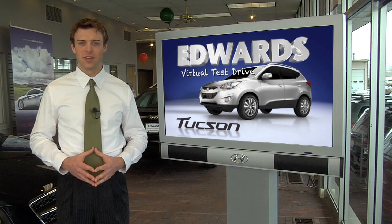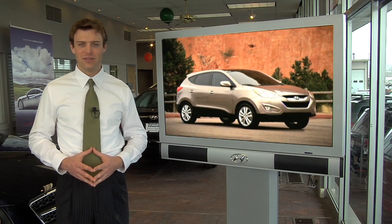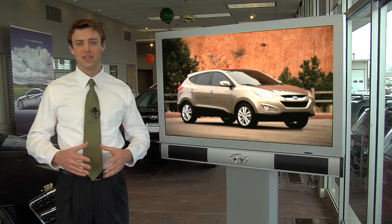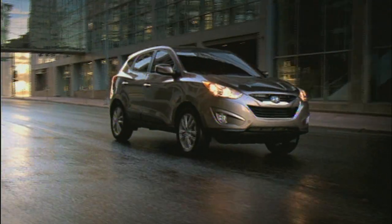Thank you for your interest in the Hyundai Tucson. Redesigned for 2010, this compact sports utility vehicle isn't your typical box-shaped SUV. The Tucson's European design influences will definitely turn some heads.